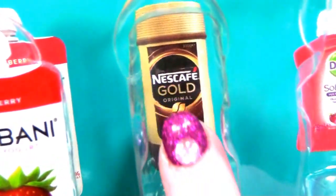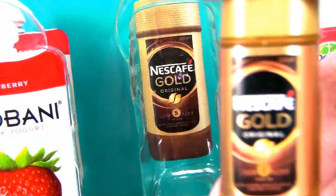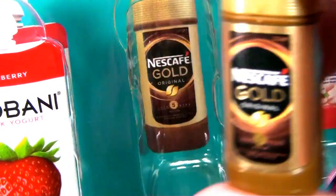Then we have a Nescafe Gold. I've got a Nescafe Gold - just one here. This is a really cute little collectible. I'll just put that in there.